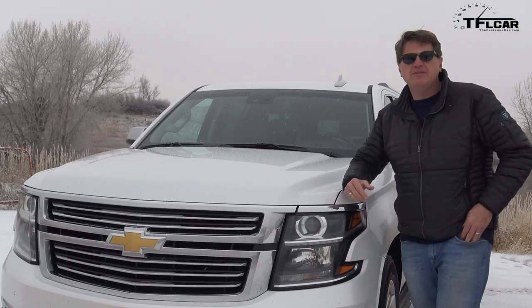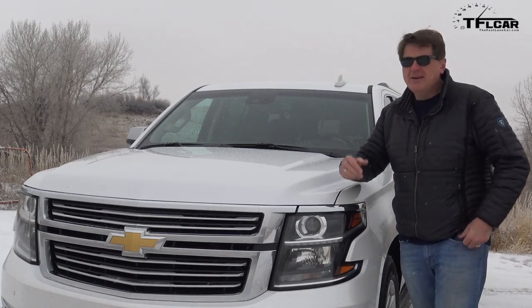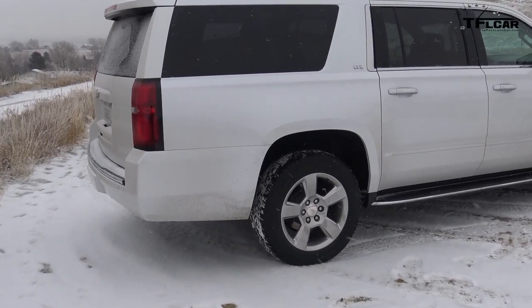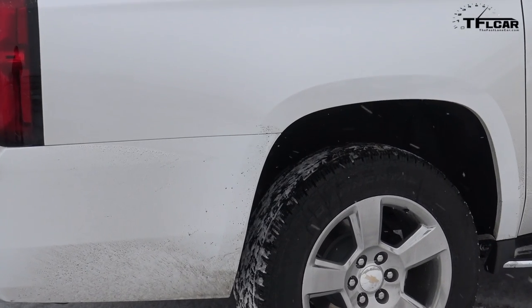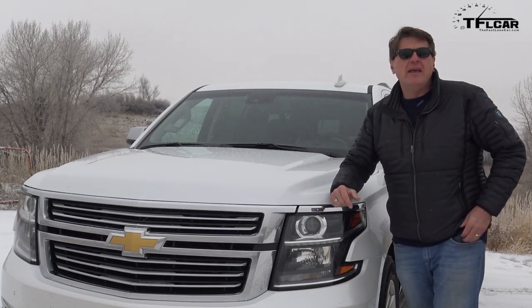This brand new Chevy Suburban is an SUV — a sport utility vehicle. In fact, it's perhaps the original SUV, and that's because in 1935 Chevy took a half-ton truck, stuck a station wagon body on top of it, called it the Carry All Suburban, and thus the SUV was born.